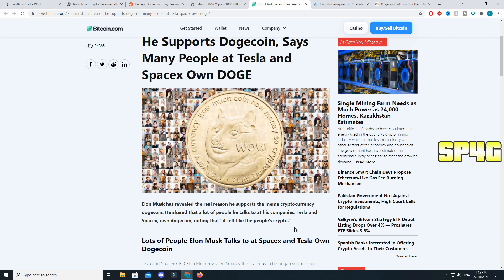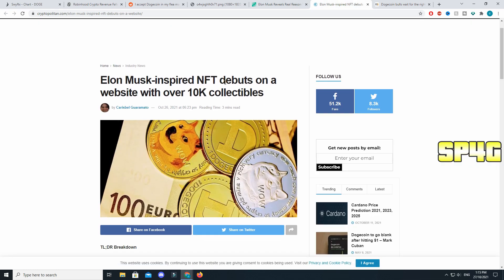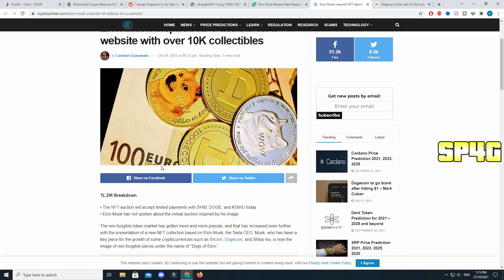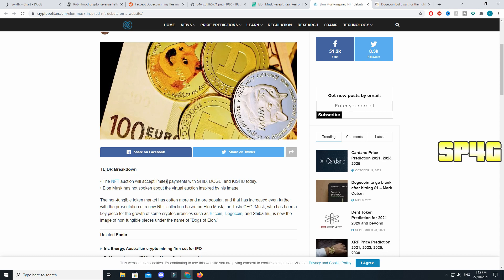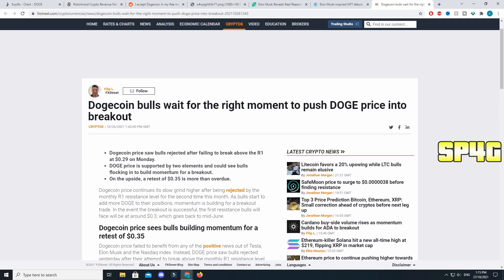Moving on — an Elon Musk-inspired NFT has debuted on a website with over 10,000 collectibles. The NFT auction will accept payments in Shiba Inu, Doge, and Kitsu. Elon Musk has not spoken about this virtual auction inspired by his image, and this could get that person into a lot of trouble.